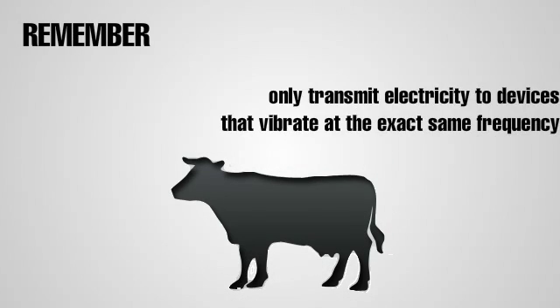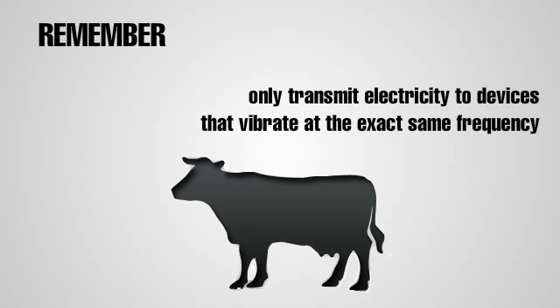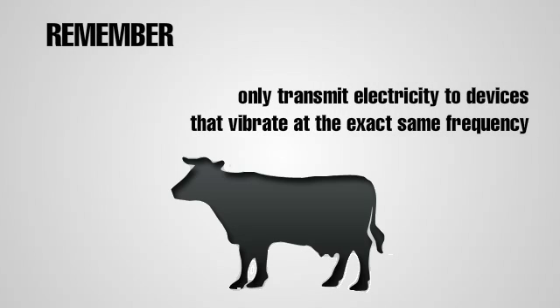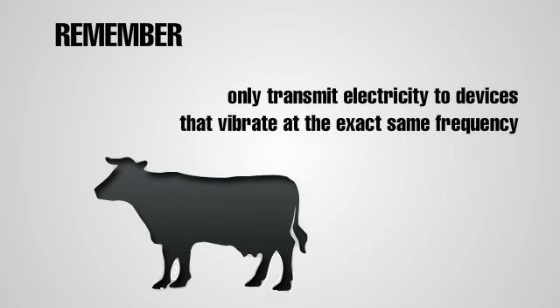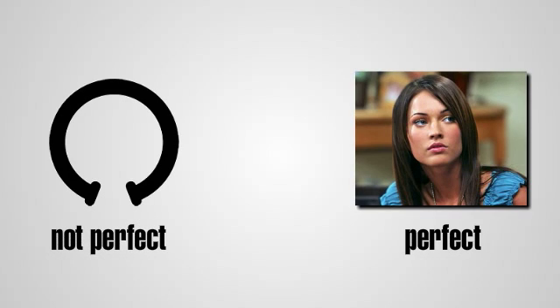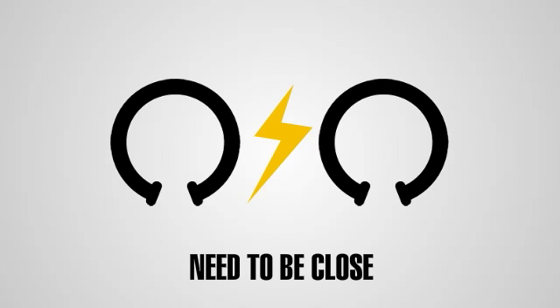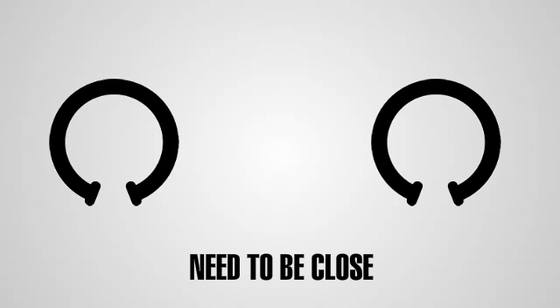Remember that the transmitters work thanks to resonance and, just like the trumpets, will only transmit electricity to devices that vibrate at the exact same frequency. However, wireless electricity technology is not perfect. The transmitting and receiving coils need to be close enough together or no electricity will be transmitted.